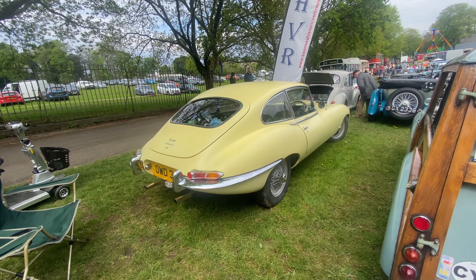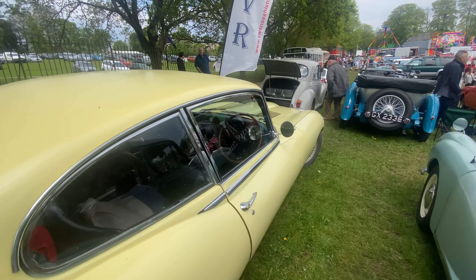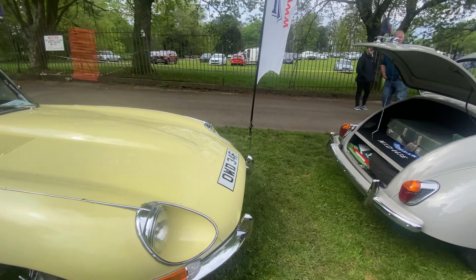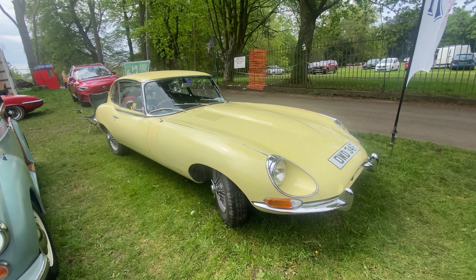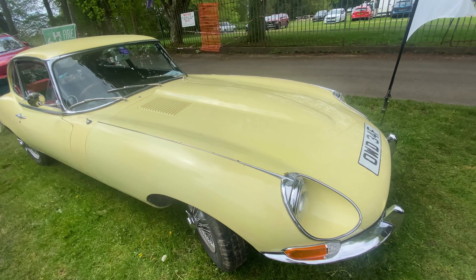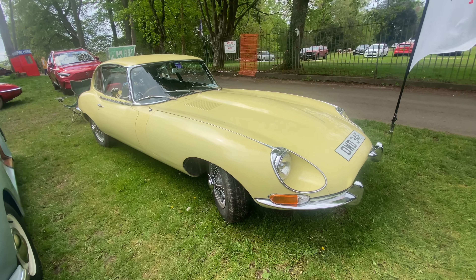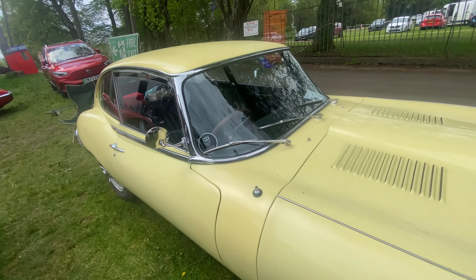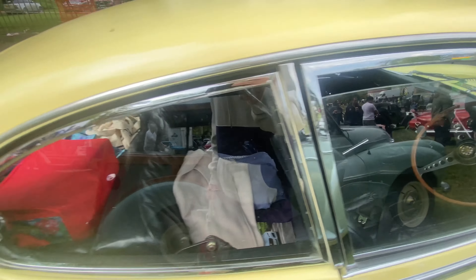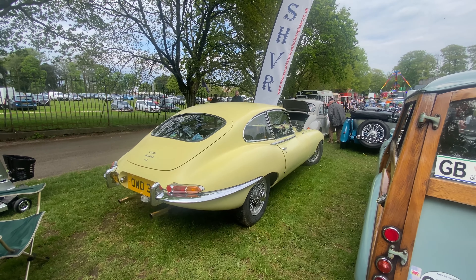We've got what I believe is a Series 1 E-Type 4.2 — the straight six. I don't know that much about E-Types but I've come to appreciate them because everybody says it's the best-looking car ever made, and I can kind of see it. The straight six engine sounds great with the way it just backfires and pops — it's a car from the '60s. I would honestly have the straight six over the V12. Plus it's nice — there's a lovely cream color on it.